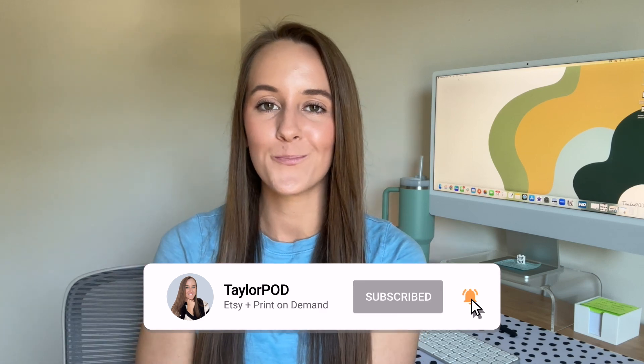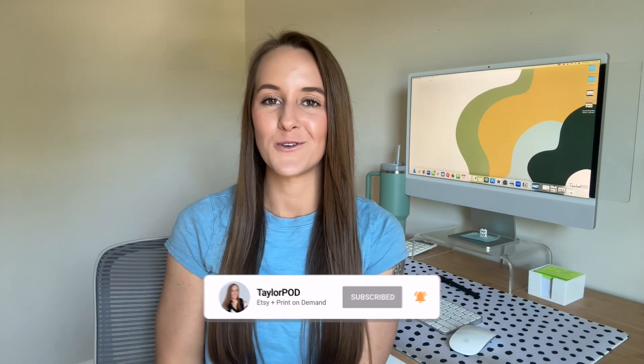That is my process — it really is that simple. Everything that you need to know can be found directly on Etsy. Don't forget to click the link down below so that you can get two months of Everbee's growth plan for the price of one, and boop the like button if you found value in this video. I hope you're having a wonderful morning and I will see you in the next one.